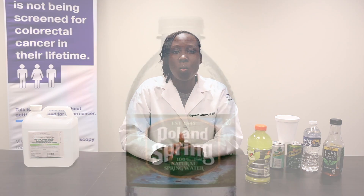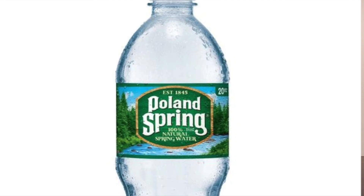Every eight hours we want you to drink at least one bottle of water, because it's important that you stay hydrated for this procedure. Although we don't want you to eat, we want to make sure that you're nicely hydrated.